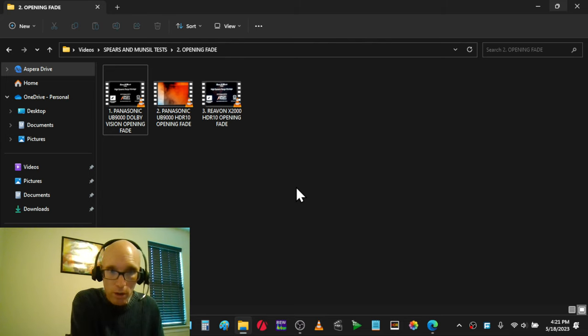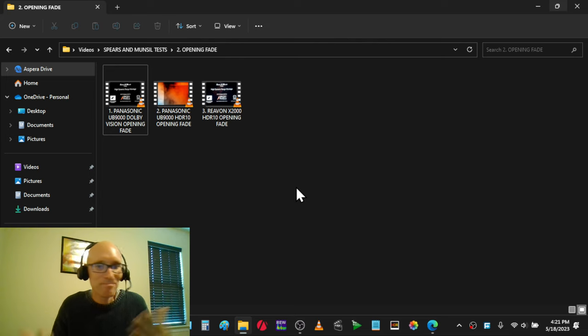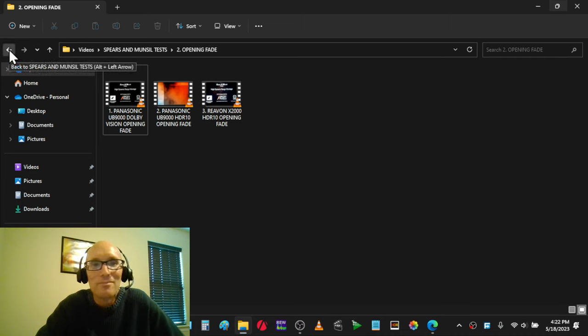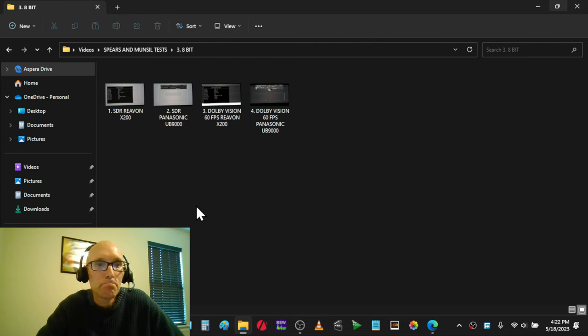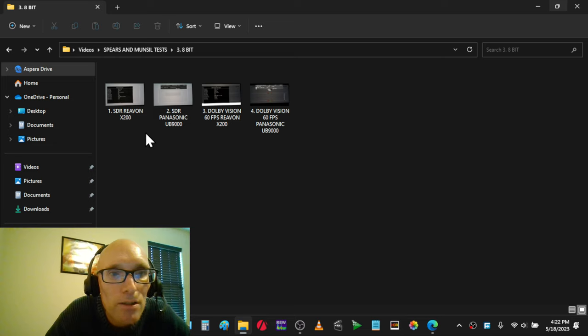I'm making an argument for Dolby Vision in that it's almost essential — but in real-world content it may not be the big deal. This content is designed to stress displays and bit depth and it shows weaknesses. Once I've seen weaknesses in my display it makes me think it might be time for a new TV. Now let's get on to the 8-bit discussion — this is SDR content.